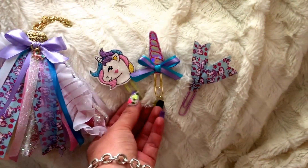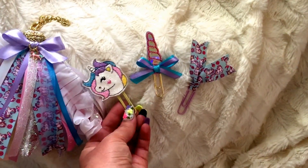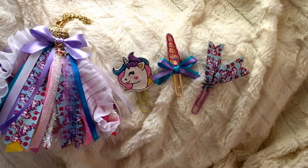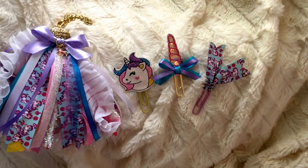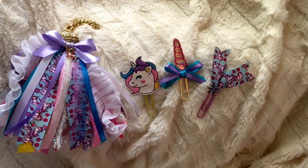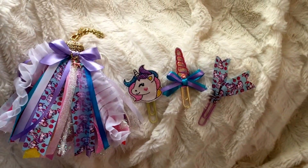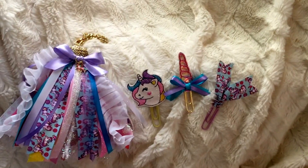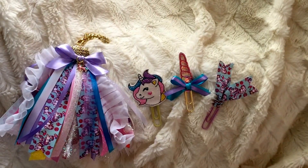If you're interested in checking out all the different things I make, look in the description box below — my Etsy shop is Impala Girl Trends, all one word. Message me over there or chat anytime! Thank you guys for watching, I hope you will subscribe to my channel, share it with your friends and family, leave me a comment below, and I'll see you guys soon — bye!